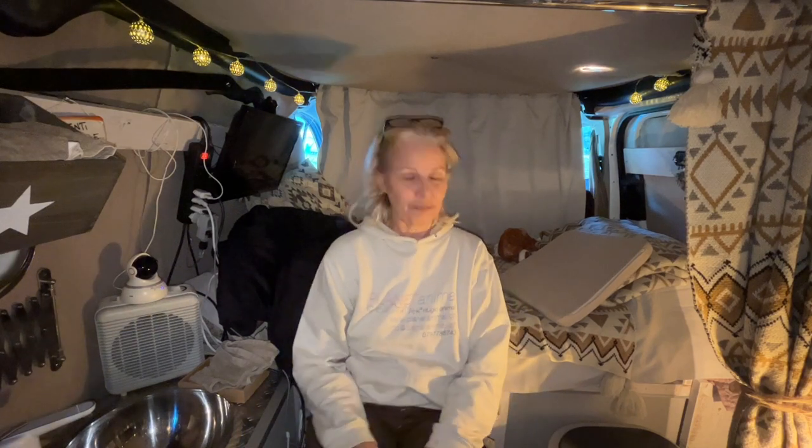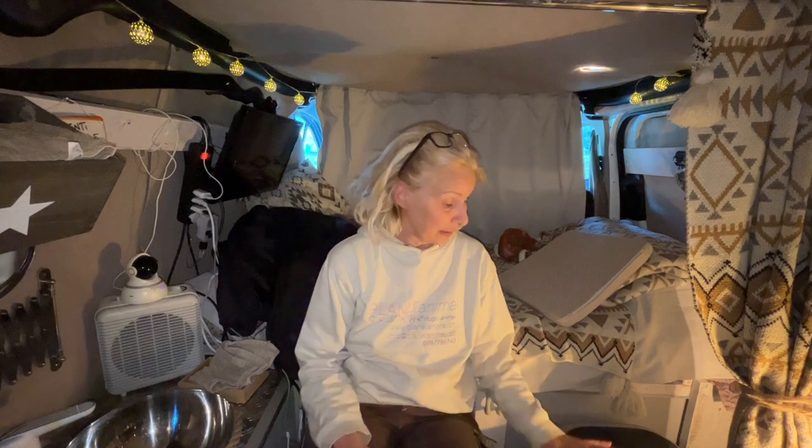The same goes for the toilet. In the beginning I didn't have any toilet, but then I realized that if it's really cold at night and I have to do liquid stuff, it's not comfortable to go out of my car and into the bathroom. So I prefer to stay in my van and have the opportunity to use the toilet. My idea was to buy something I can sit on that isn't too big.